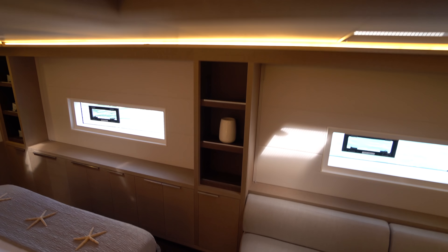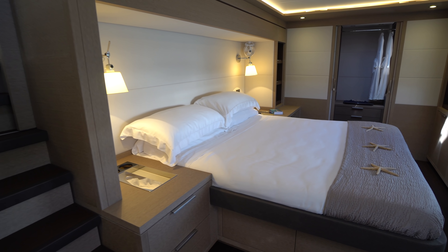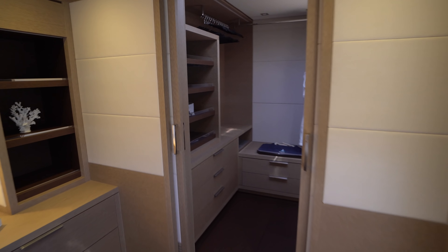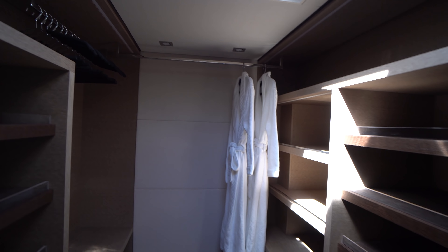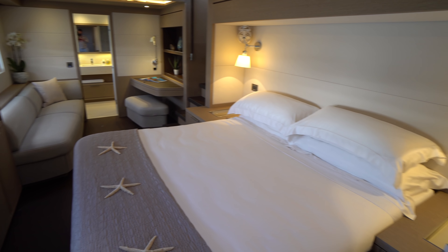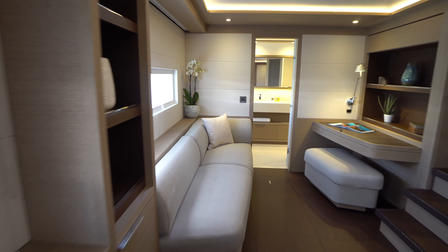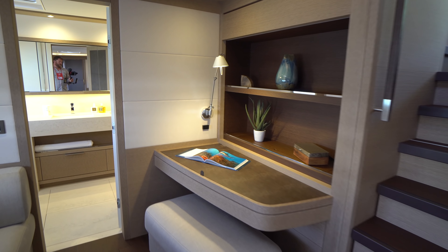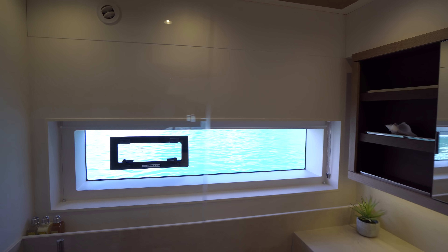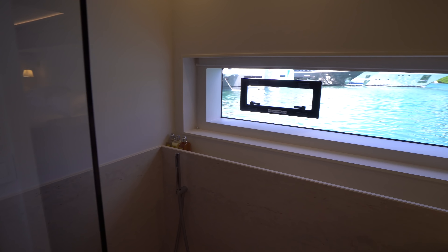Going down starboard forward we get to the master stateroom. I think it's really tough for me to decide which master stateroom I like more — the Sunreef 80 or the Lagoon 77. They're both really nice staterooms. We've got a full walk-around king-size berth with tons of natural light. One thing my wife absolutely loved about this boat was the walk-in closet — just look at this thing. Quick pano in the master. We've got a nice settee on the outboard side aft, and a desk on the inboard side. We've got the master head with dual basin sink, vanity and mirror, and a really nice shower right at the window. On the inboard side we've got the actual head.